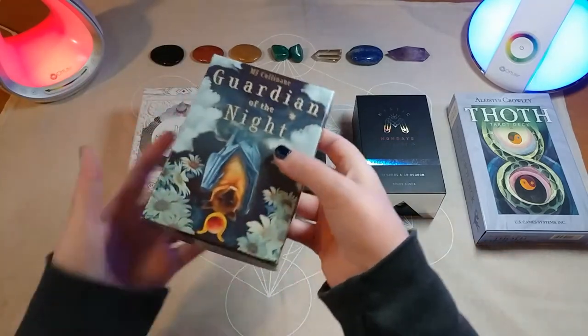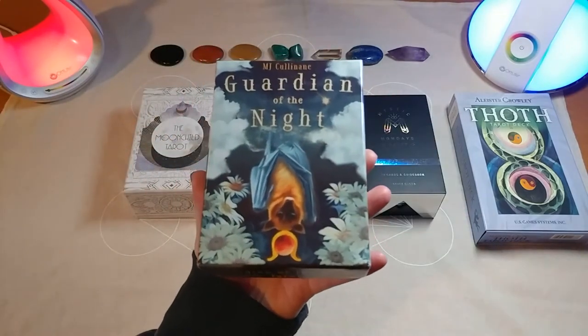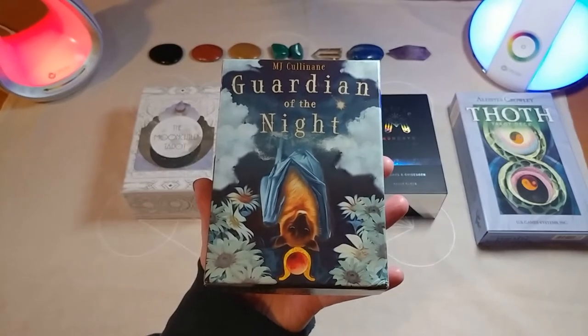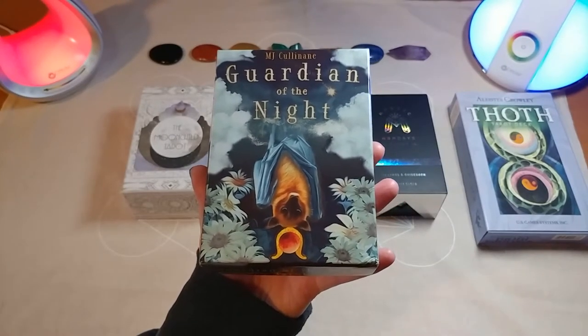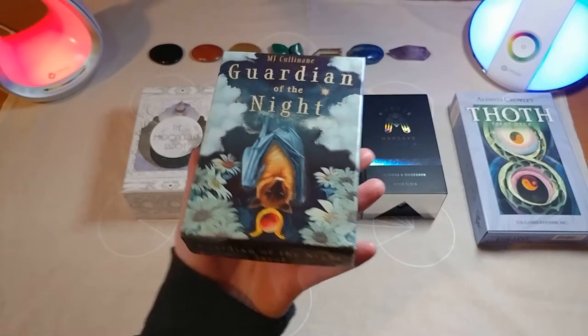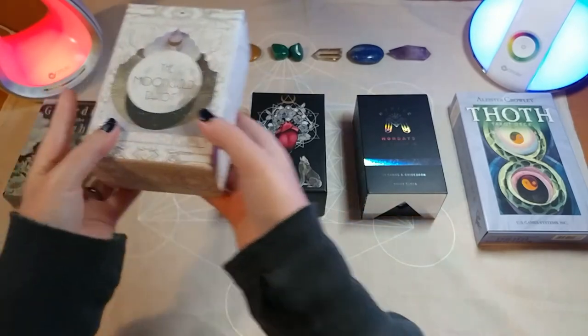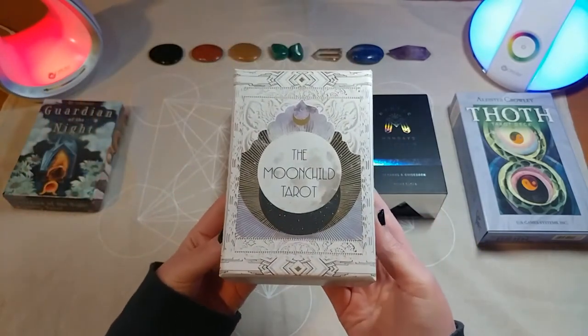Deck number one — this is the Guardian of the Night. Deck number two — this is the Moon Child Tarot.